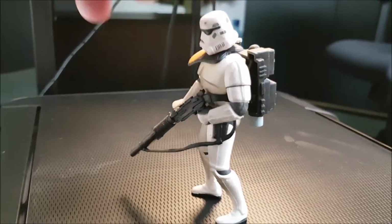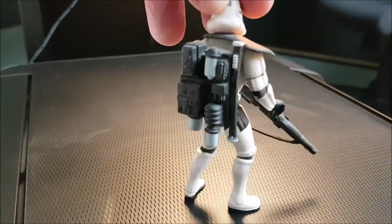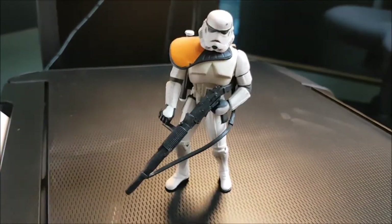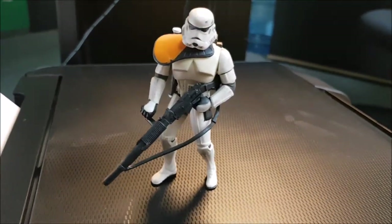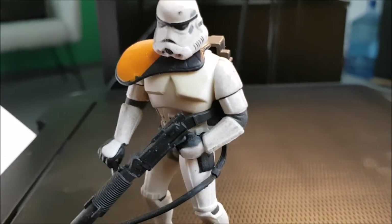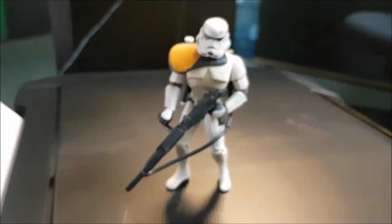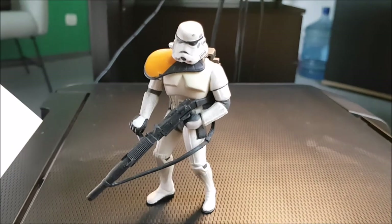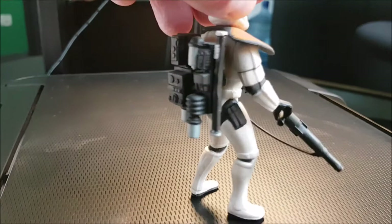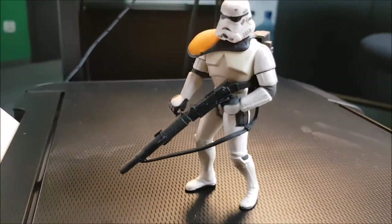If you're a Star Wars fan, this is a treat — definitely a nice find from the attic. You can check it out here, it's a complete figure. It's battle-worn, so it's got those nice shades — not just pure white but a bit of grey in there as well, and a big backpack at the back. He's combat ready.